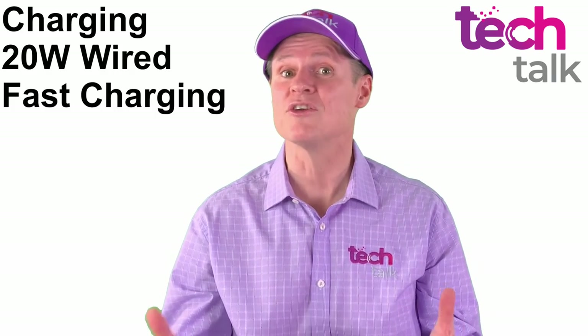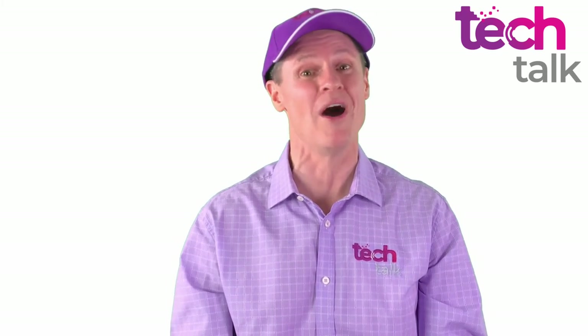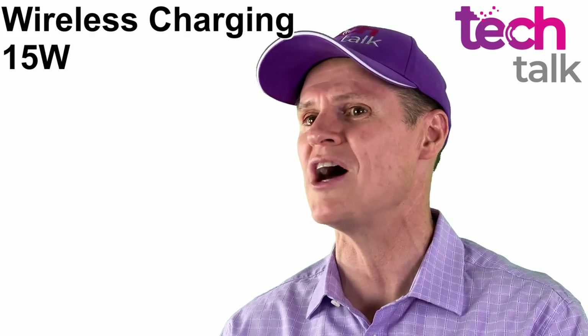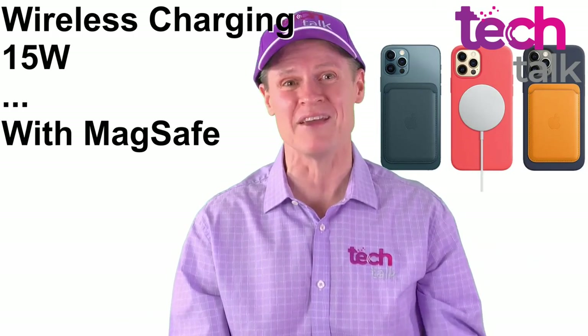Fast charging has increased slightly from 18 watts to 20 watts, but the big change in charging is in wireless. The iPhone 11 Pro wireless charging uses 7.5 watts, but the iPhone 12 Pro is capable of wireless charging at 15 watts — but only with an improved MagSafe charger.